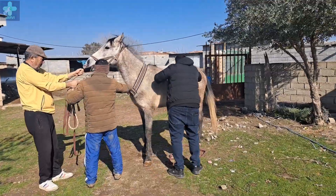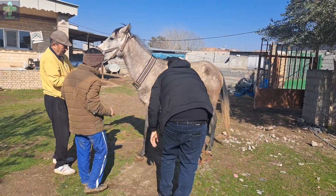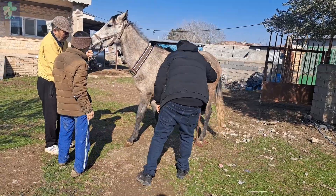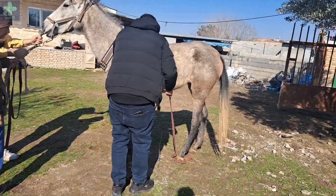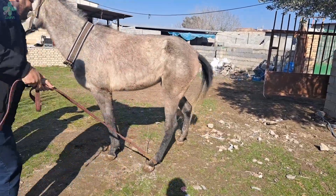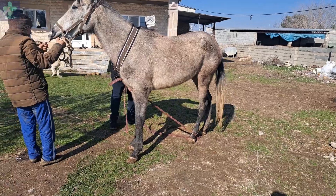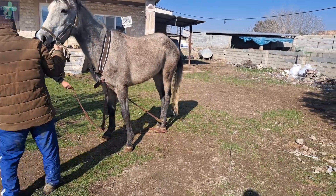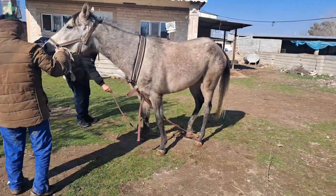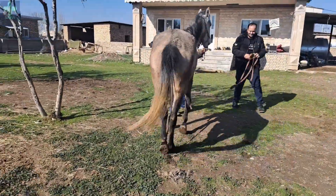My friend Jobber tries every possible way to tie the mare's leg, but she is untamed and dangerous. Tying one leg is not enough, and we have to tie both legs with a rope to her neck.